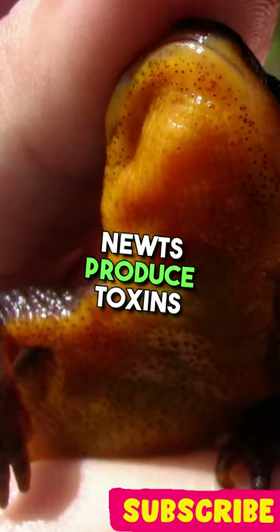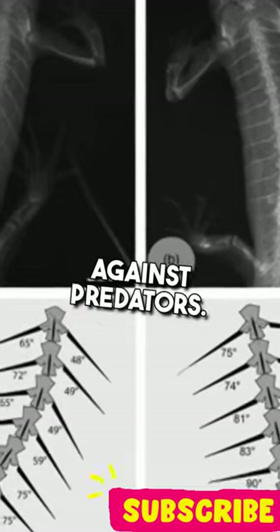5. Newts produce toxins on their skin as a defense mechanism against predators.